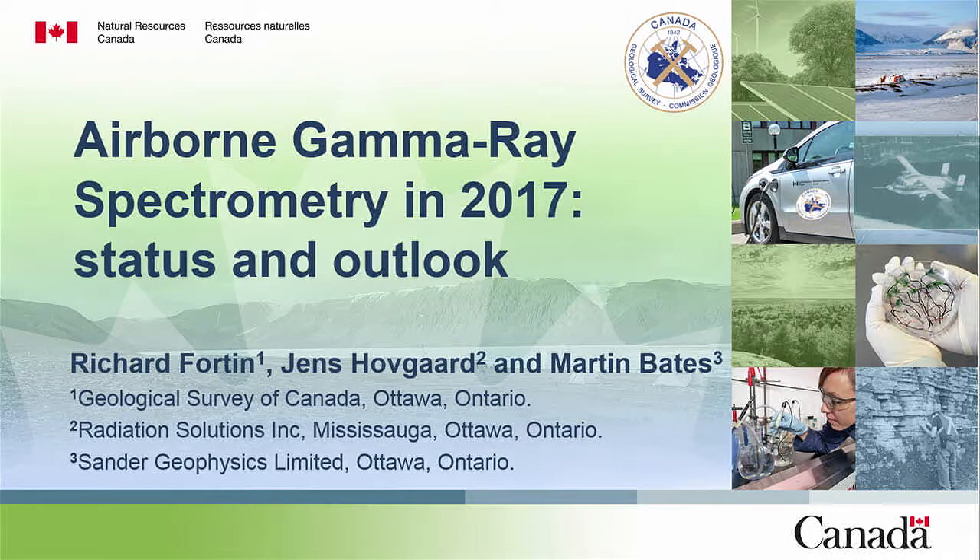Airborne gamma-ray spectrometry is a really mature technique — it's been used for decades, 40 to 50 years of development. The turning point, or legal age if I can say so, was 1991 with the publication of the International Atomic Energy Agency guidelines on airborne gamma-ray spectrometry. That document compiled everything that had been done in terms of methodology development. Those guidelines became de facto standards in the industry — you can almost copy and paste the technical requirements from that document into most contracts we see today.